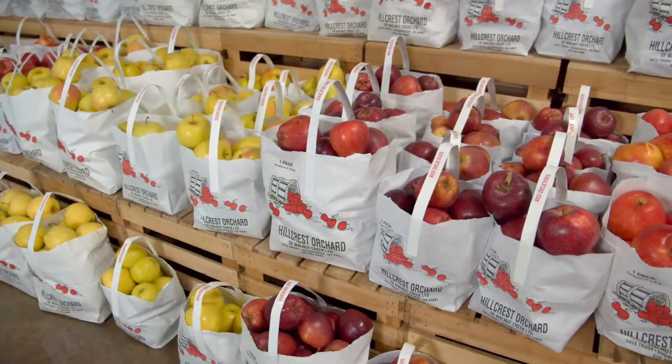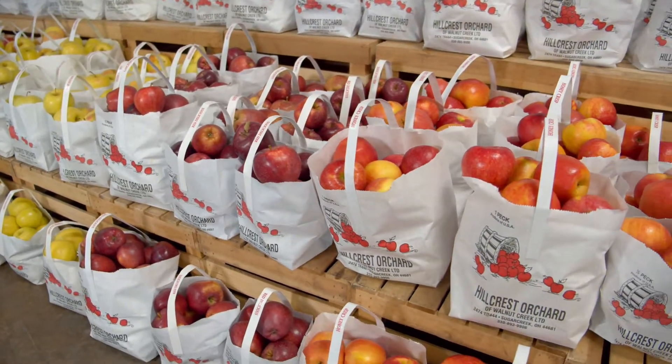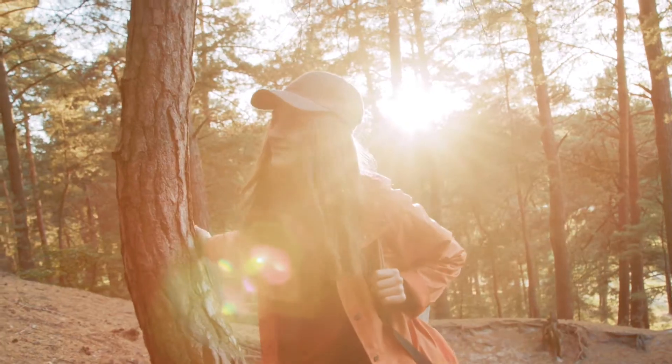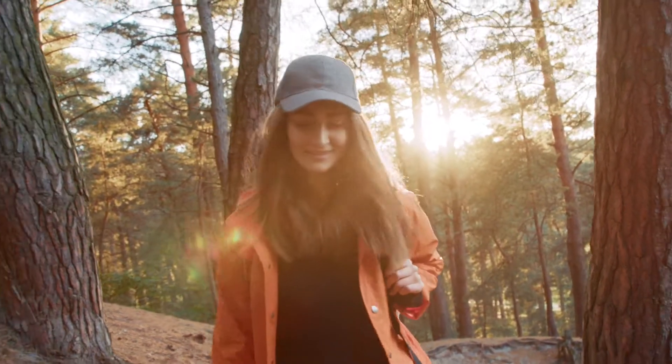Summer is done. It's time to enjoy the last of her bounty. So put on your favorite sweater, head into the hills and soak up the golden light to carry with you into winter.